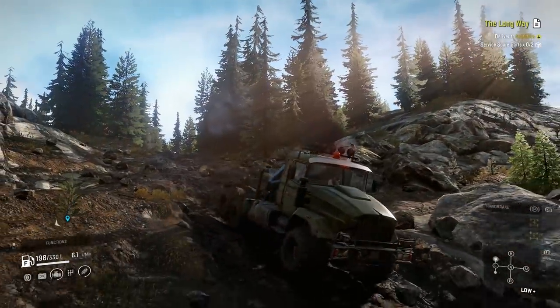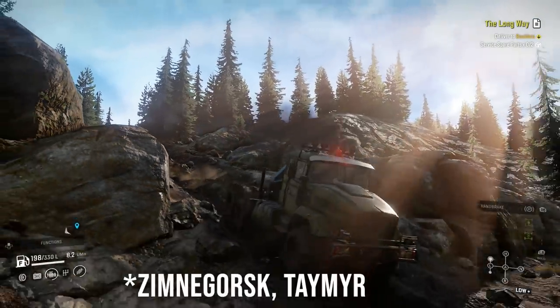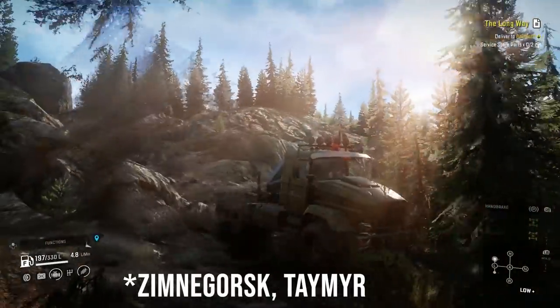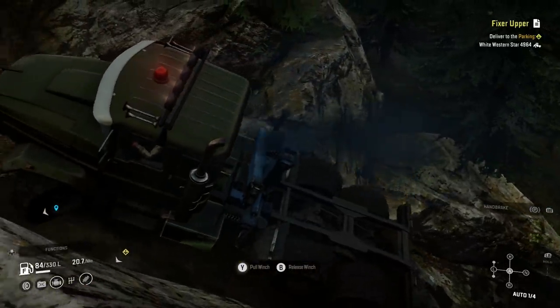Basically, if I had to start SnowRunner again, I'd head to the Zimnagorsk area of Taimyr. You only need to repair it and it's yours. But what else makes it as appealing as anything from the Greater Windward Exotic Animal Park gift shop?